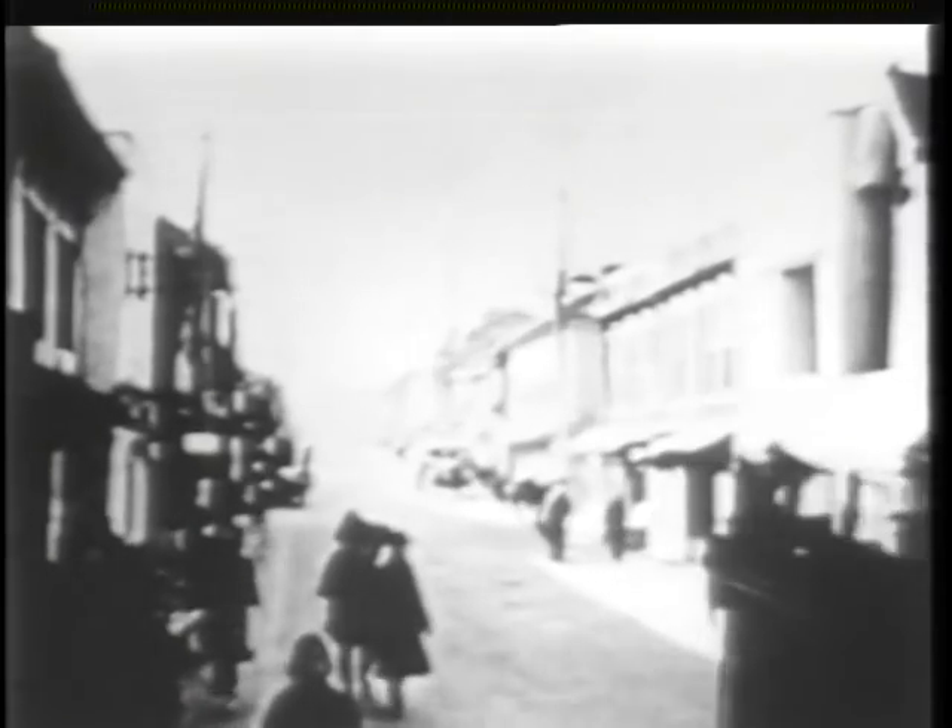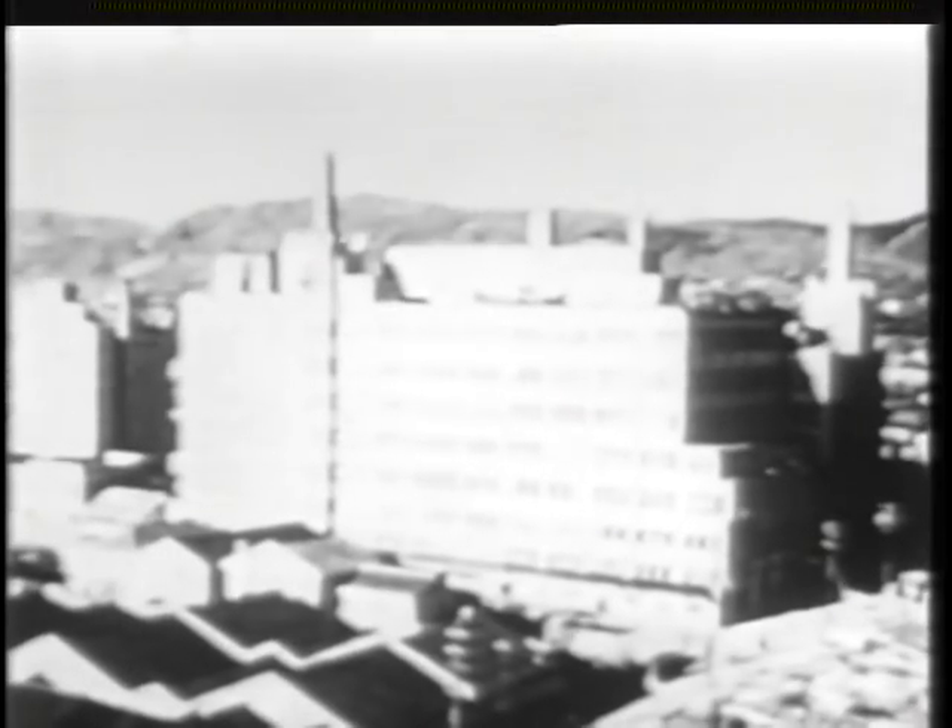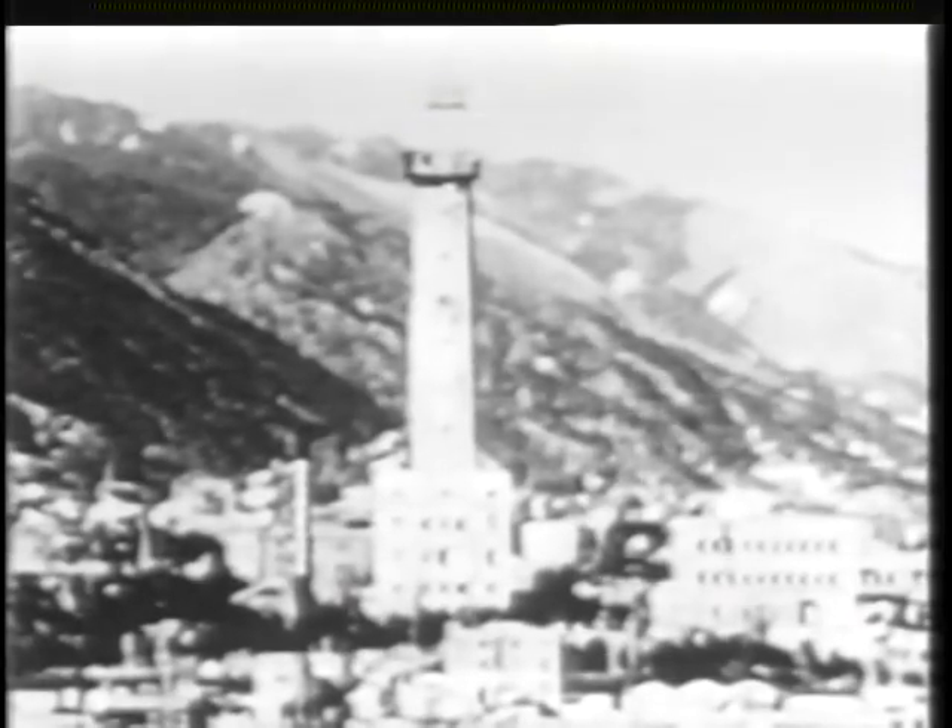Residential units in general were of wooden construction, about half being one story and the remainder one and a half to two stories high. Scattered throughout the city were a few brick wall-bearing buildings. Of the reinforced concrete buildings, some were of poor construction by American standards, while others were earthquake-resistant and stronger than most similar multi-story American buildings.